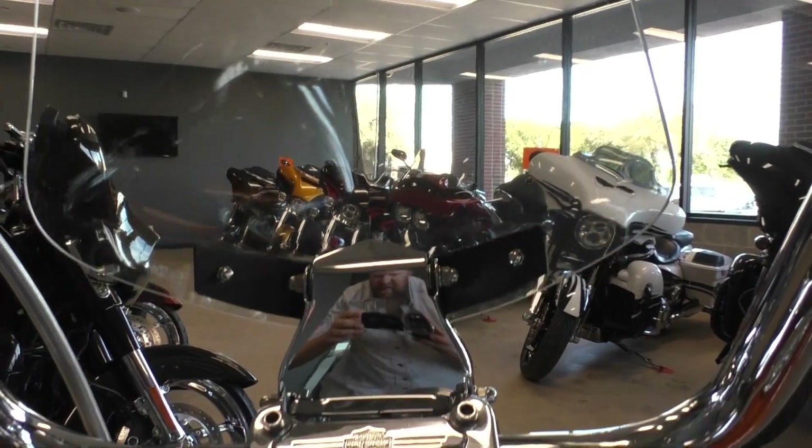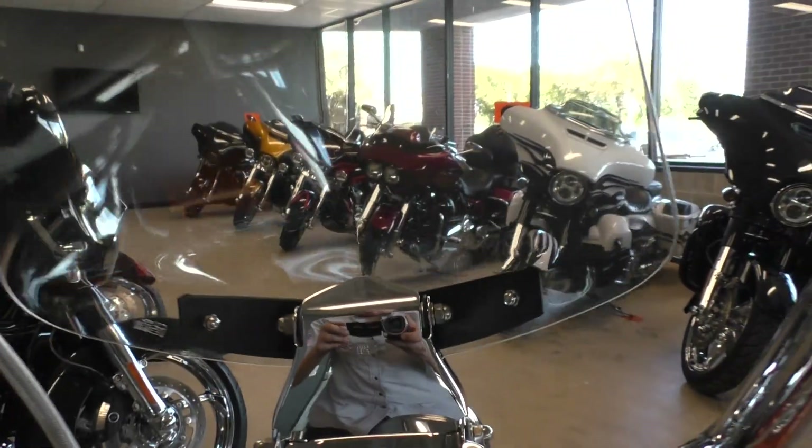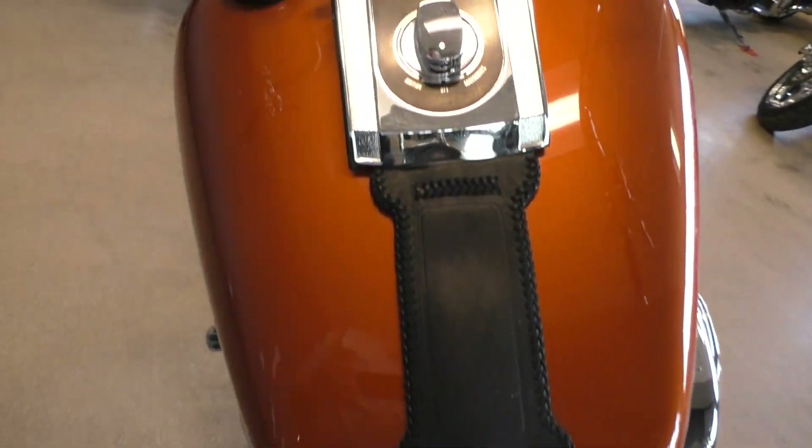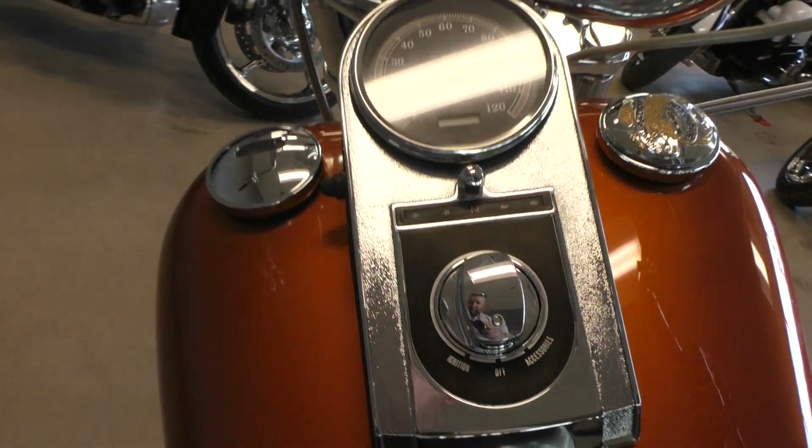It's got a little — I think that's a National Cycles little windshield, little flight screen. Just a beautiful burnt orange color.